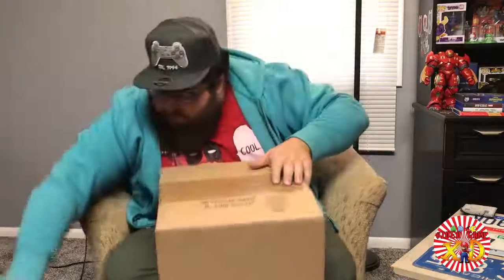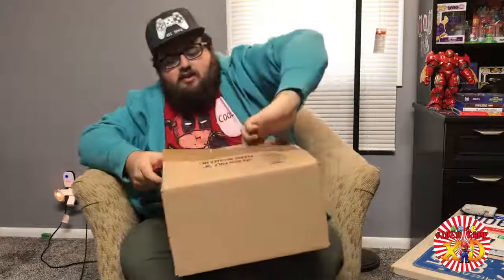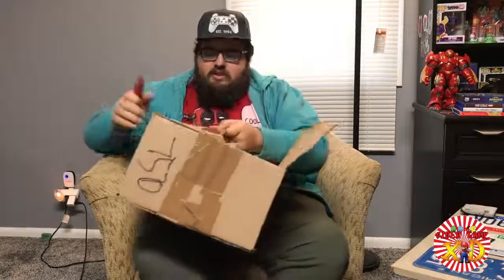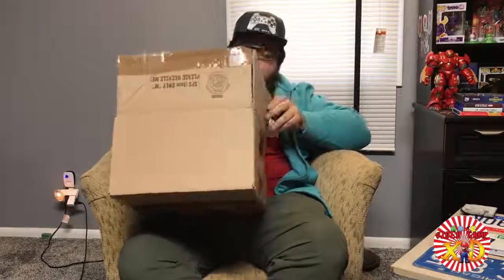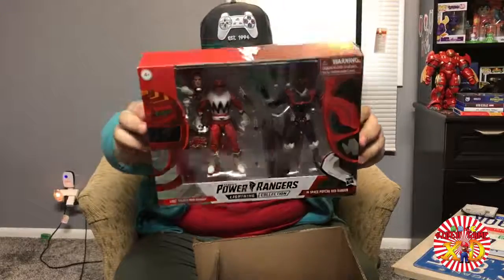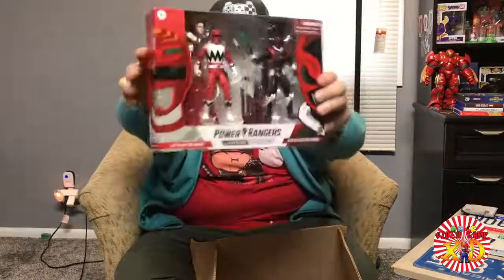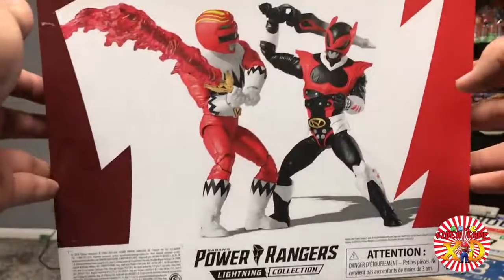This item is from the same Walgreens order I was telling you about. It's another awesome action figure set — got this very cheap. It's the Power Rangers Hasbro Lightning Collection 2-pack: Lost Galaxy Red Ranger and Red Psycho Ranger. The toy is haunted — the toy is haunted!